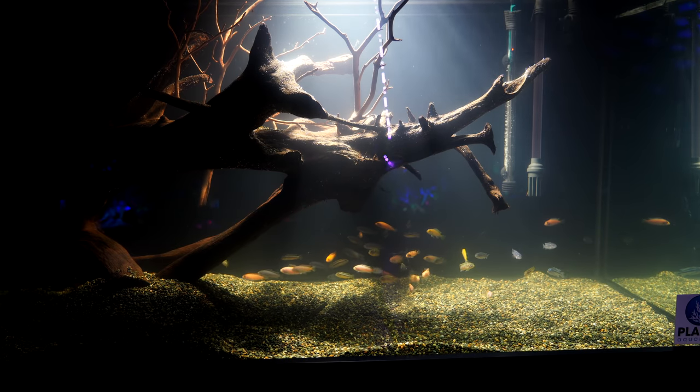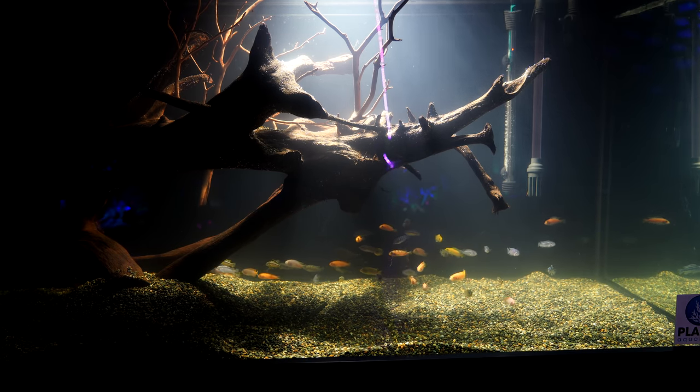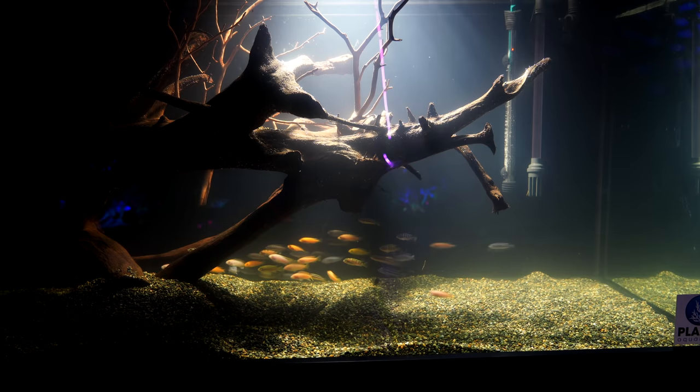This was actually one of the tanks in the entranceway that I thought was neat. There was a lot of very young anubias in here, but I love the lighting. I often talk about how I like tanks that have a dim side so that fish can retreat there.